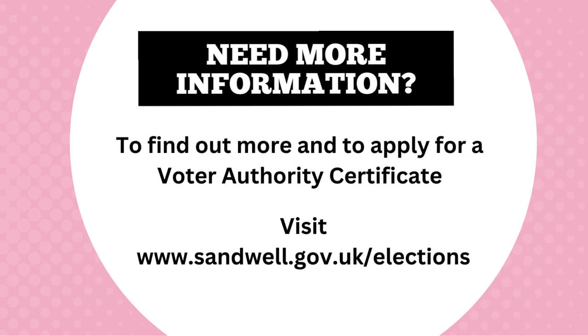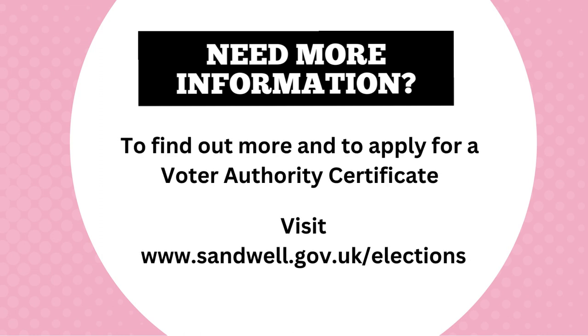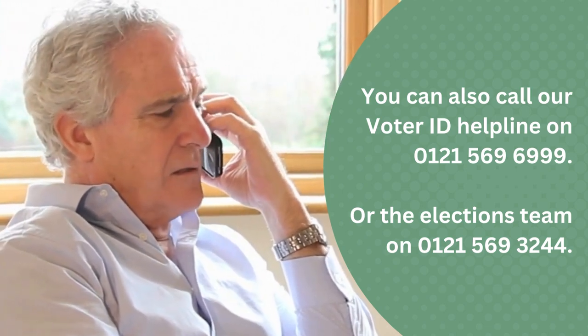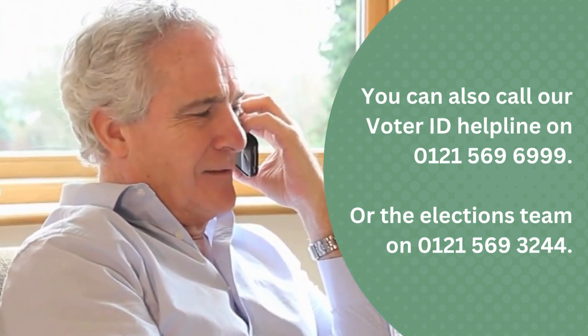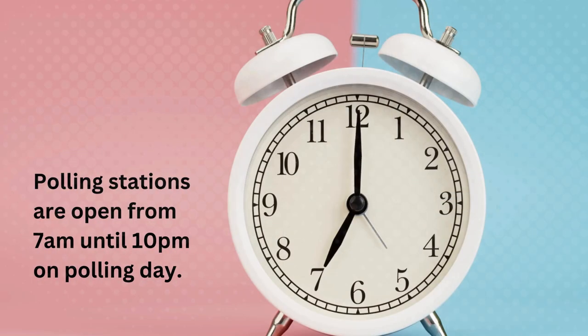For more information, visit www.sandwell.gov.uk/elections. You can also call our Voter ID Helpline on 569 6999 or elections on 569 3244. Polling stations are open from 7am until 10pm on polling day.